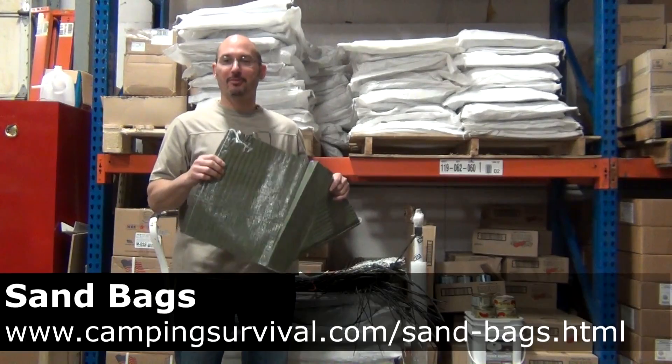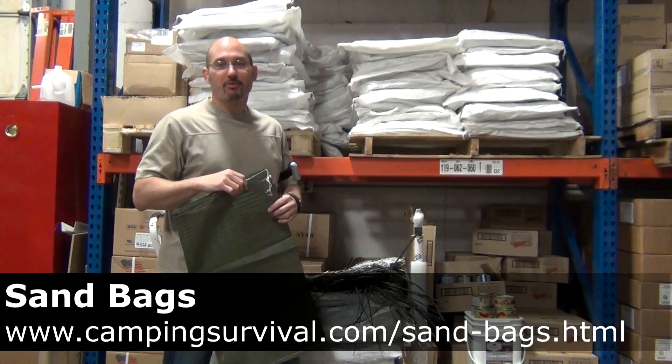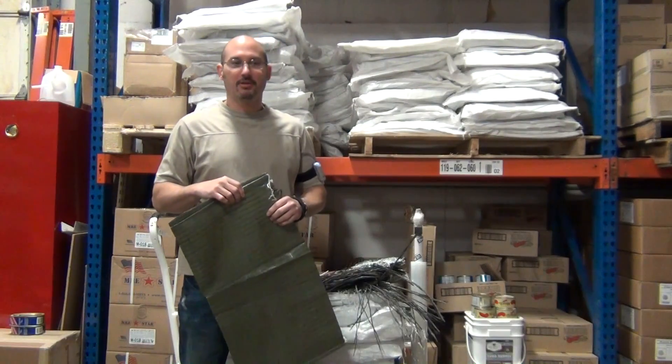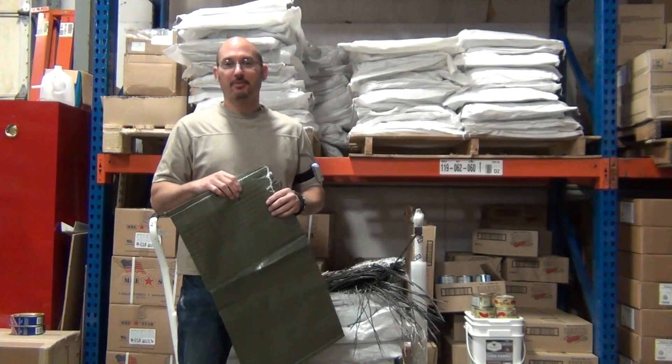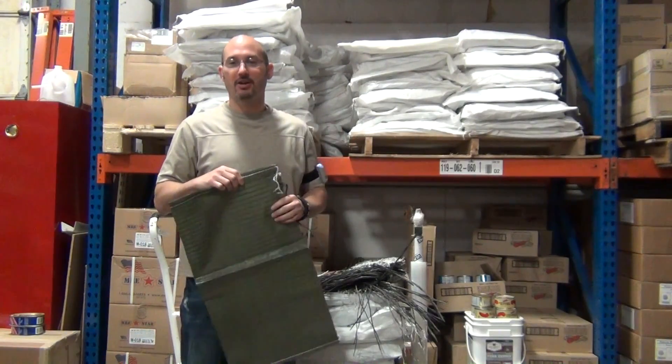That's what I'm doing my video about today — sandbags. It's one of our newer items, and we've got a whole bunch at an awesome price: 44 cents a bag. We even sell by the pallet, so government can purchase them, that type of thing. Or you just buy 100 for your home or whatever — there's a special price at 100 on the website.